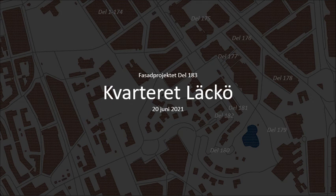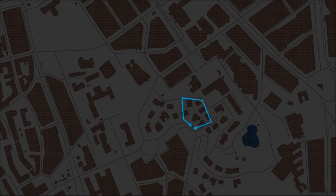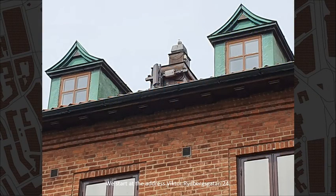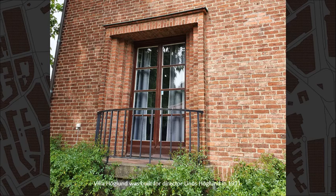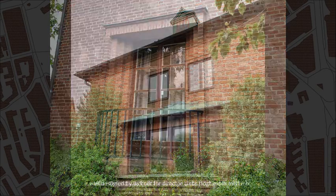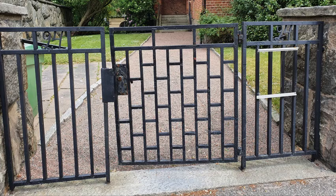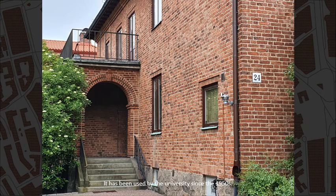Welcome to Cityblock Läcke! We start at the address Victor Rydbergsgatan, number 24. Villa Höglund was built for director Linus Höglund in 1931. It was designed by Björner Hedlund in a classicist-modernist mix. It has been used by the university since the 1950s.